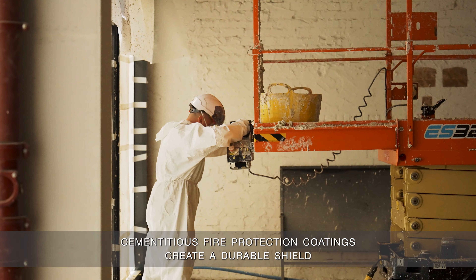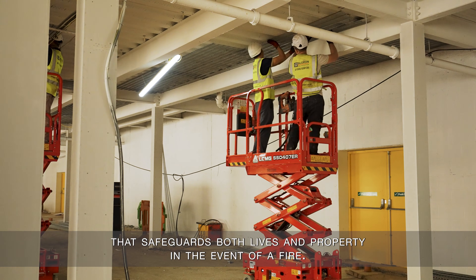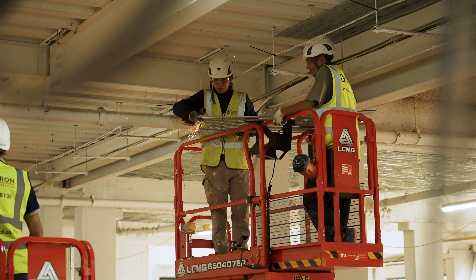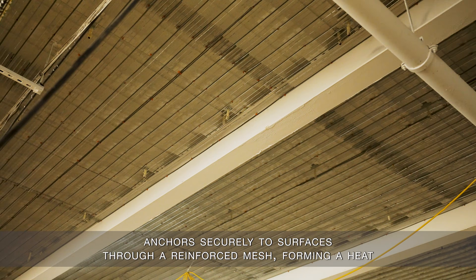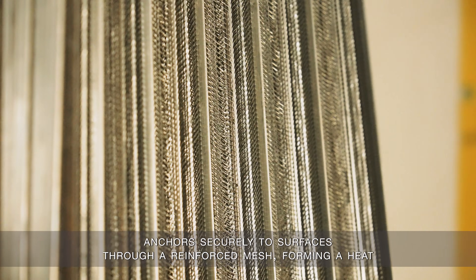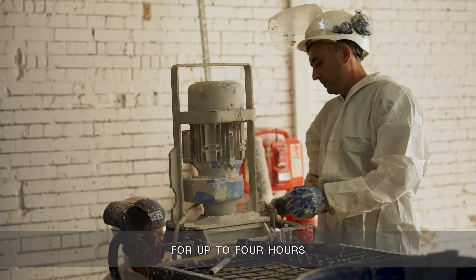Aleron's cementitious fire protection coatings create a durable shield that safeguards both lives and property in the event of a fire. Our specialized system anchors securely to surfaces through a reinforced mesh, forming a heat-resistant barrier designed to withstand extreme temperatures for up to four hours.